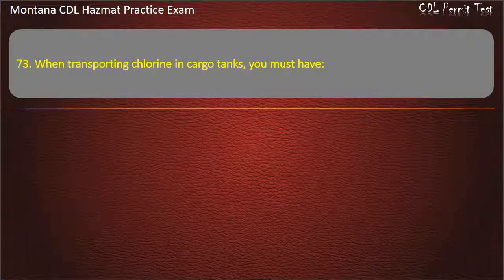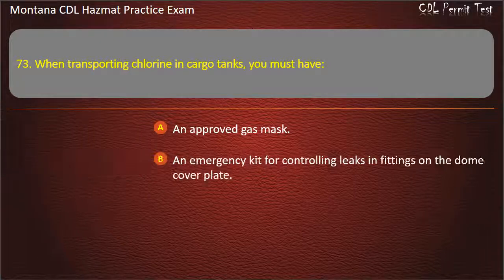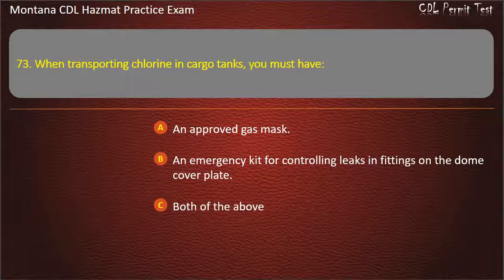Question 73. When transporting chlorine in cargo tanks, you must have: an approved gas mask; an emergency kit for controlling leaks in fittings on the dome cover plate; or both of the above. Answer: Both of the above.